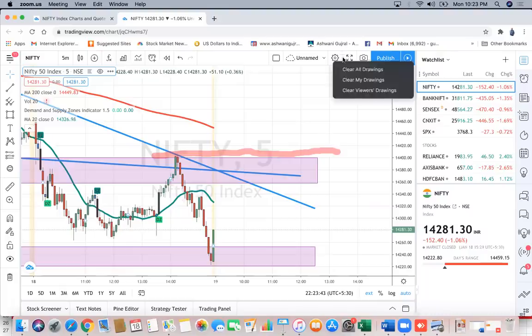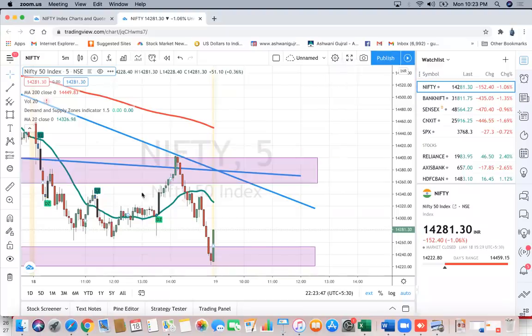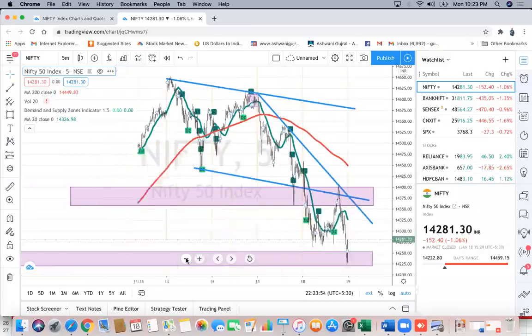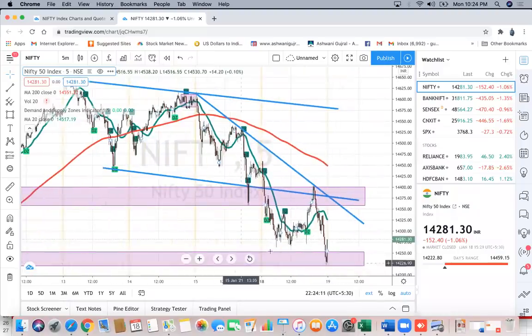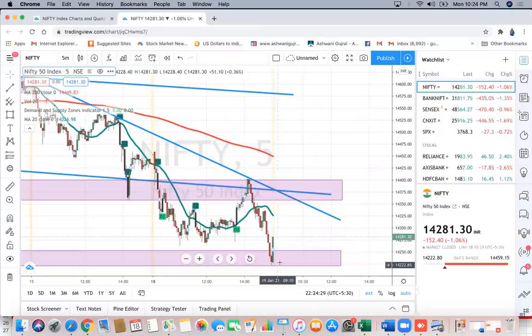These levels will keep coming lower. On the downside, the next zone I am looking at is about 14,140 and then 14,050. What you have to do is try to sell into rallies, and you have an approximate idea of these rallies — 14,330 to about 14,360 kind of zone should stop rallies for tomorrow.